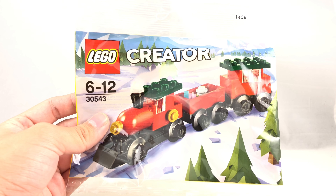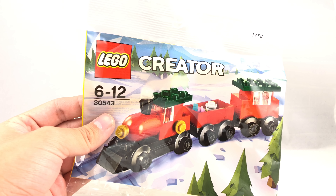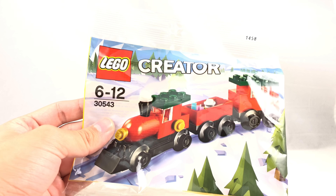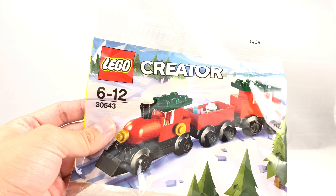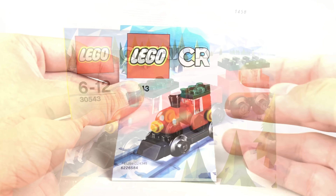I'm going to find out one thing, and that's if the back of the instructions include an ad for this year's Winter Village set. Because once, a long time ago, a LEGO Creator little holiday polybag included an ad for a Winter Village set, and nobody else has this set, so I'm like, I'm going to have to do it. So let's check right now.